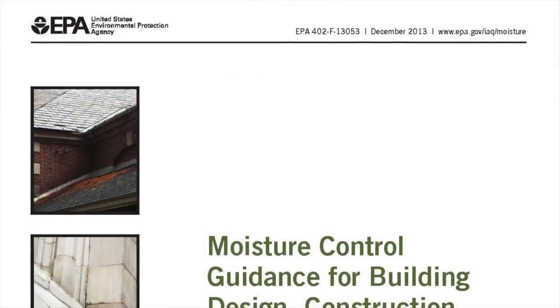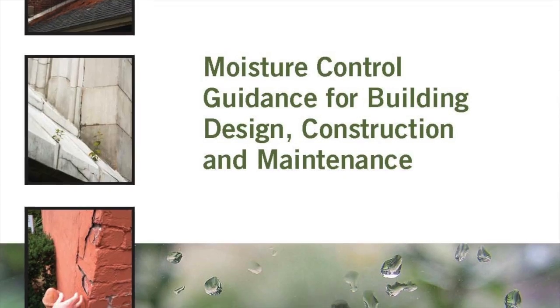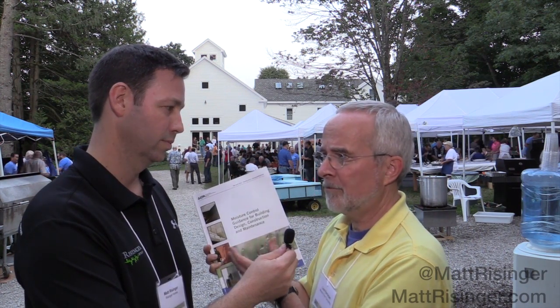Lou and I are at the after party. One of the things that got rolled out just recently, that Lou was the co-author on and is published through the EPA, is this book right here. Lou, tell us about this book. Well, this is the EPA's moisture control guidance for designing, constructing, and maintaining buildings. What the EPA did, largely through the efforts of building scientists like the people that attend this, is to collect best practices. To be clear, this is not a law. It's not a regulation. It's a little bit like a parachute — there's no law that requires you to use one, but it's a good idea. And this is a series of good ideas organized by the EPA.